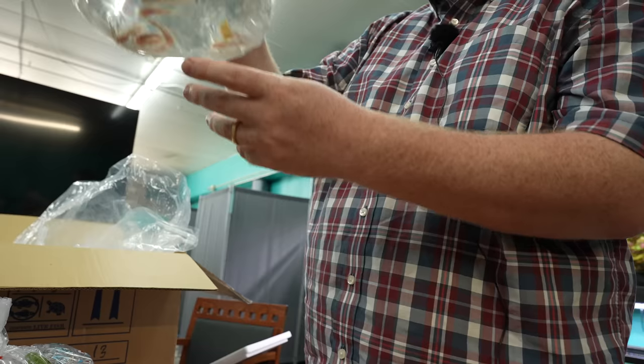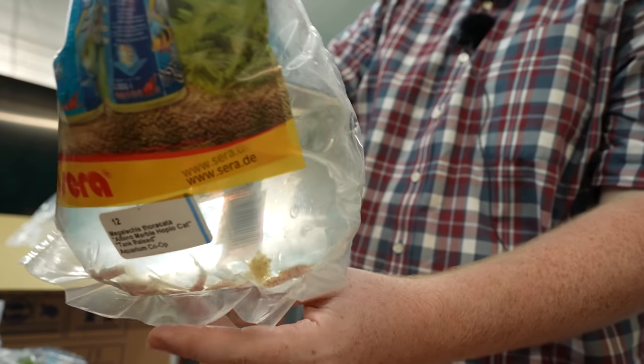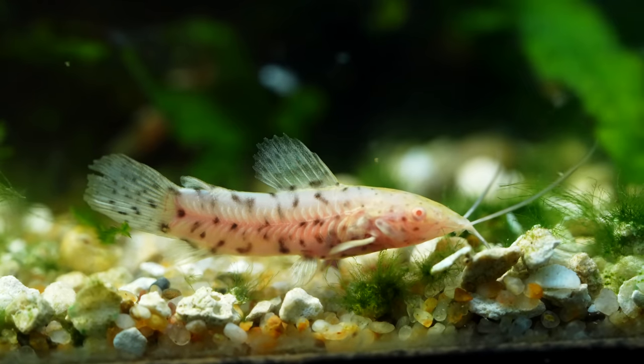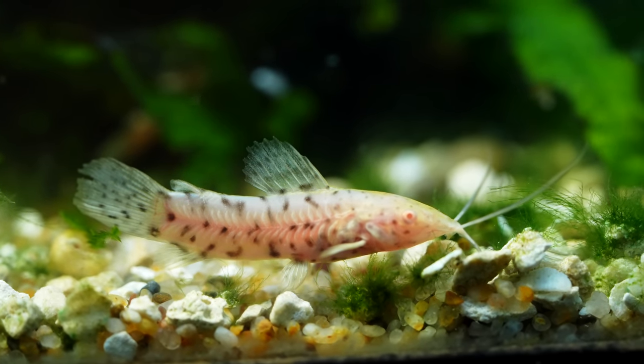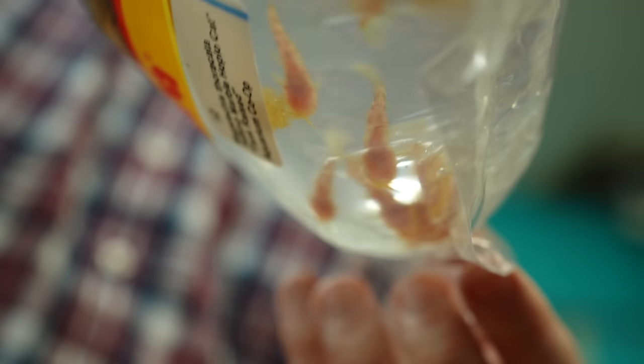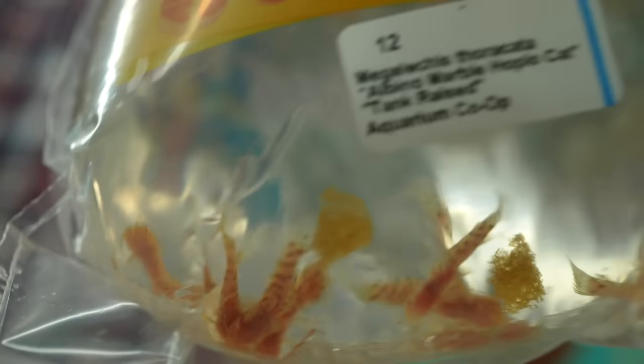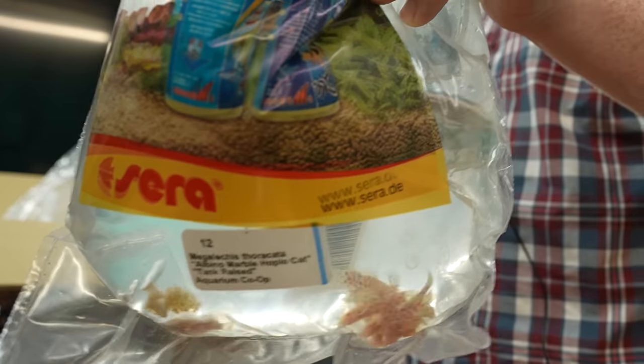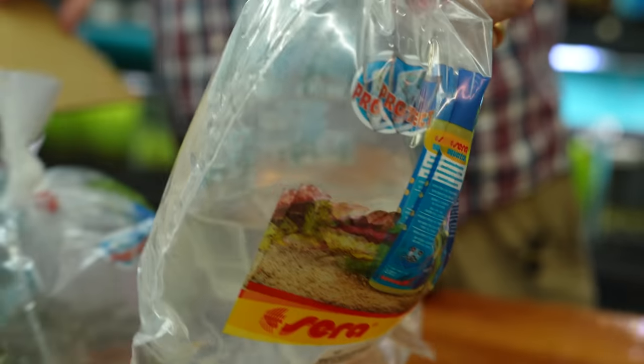These are cool. Jayden will like these — we got the albino marble hoplo catfish. A little bit cooler water tolerant catfish. I actually like to pair these guys up with the goldfish in the shop. They're hard to see in tanks too. They got nice cool long whiskers on them. I want to say six inches or so full grown for these.